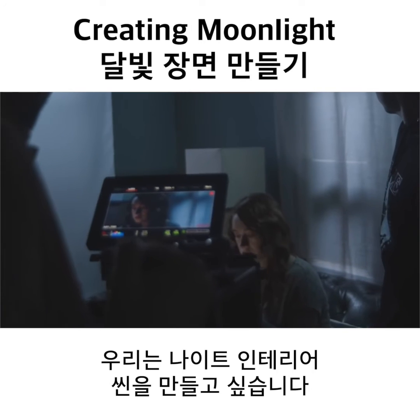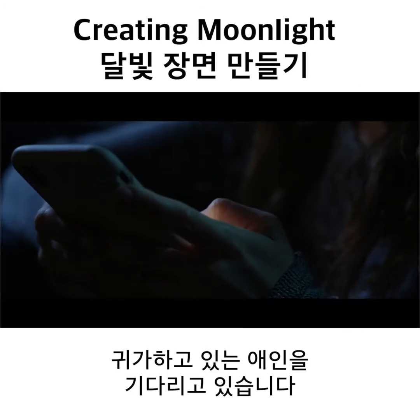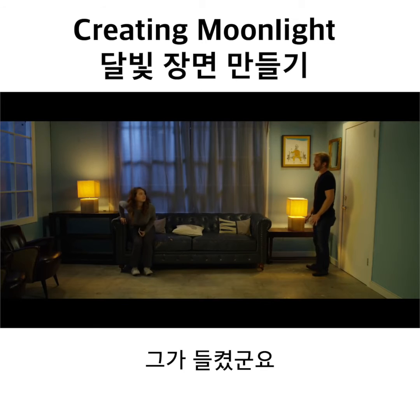So for this scene, we wanted to do a night interior where there's a girl sitting at home waiting for her significant other. The dude comes home, tries to sneak in, and right when he shuts the door, the lights turn on. He's caught. It's busted.